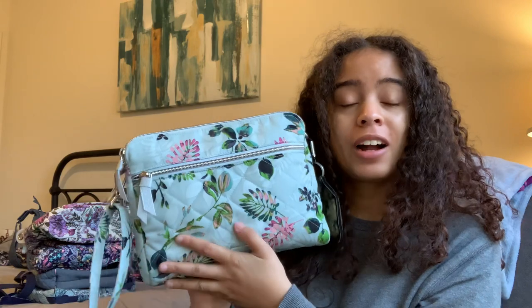Hello, welcome back to my channel. Happy Sunday, everybody. Jumping back on YouTube to do a bag comparison video. This request comes from my last video on the triple compartment crossbody in Seawater Blooms. I got a couple of questions in particular to compare the triple compartment bag to the Carson Mini.